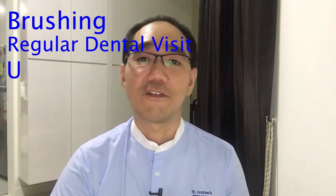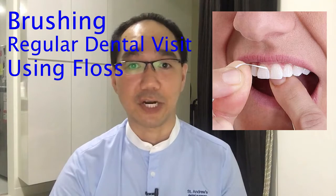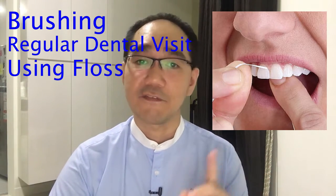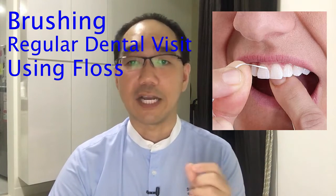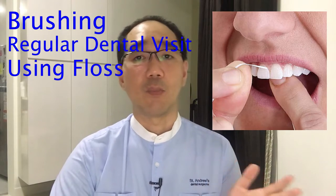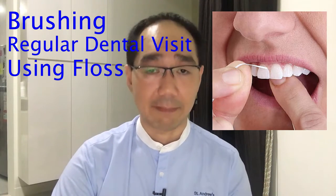U stands for using dental floss. Treat flossing as important as brushing. While brushing cleans most of the teeth, we can't brush in between the teeth. Flossing is an important oral hygiene practice. Tooth decay and gum disease can develop when plaque is allowed to build up on teeth and along the gum line.